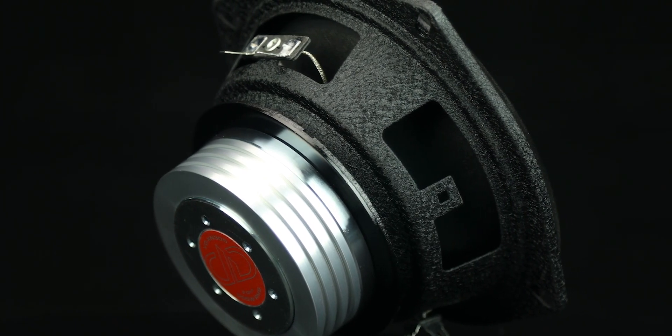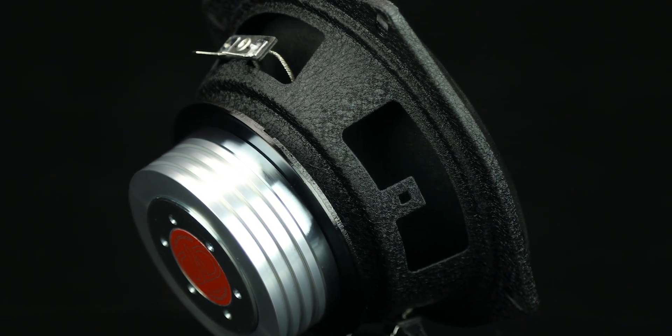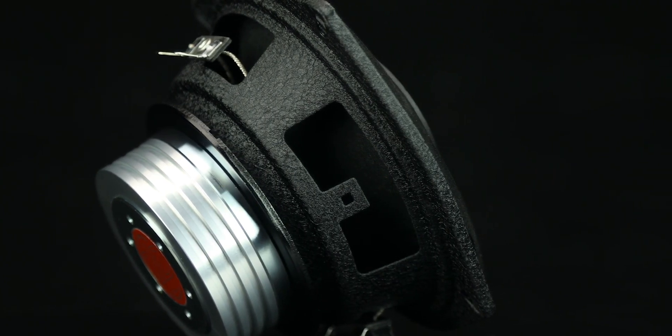as well as a built-in crossover for convenience, so you can run this as any other coaxial if that's what you want to do. With 200 watts of power handling and a frequency response from 120 up to 20 kilohertz, this will give you all of the loud and clear sound that the VO series is known for in a 5.25-inch form factor.